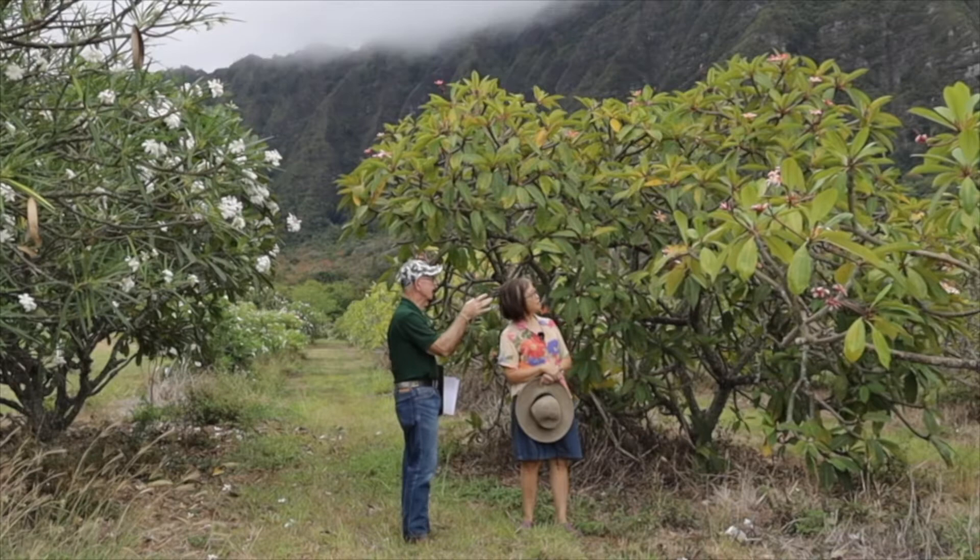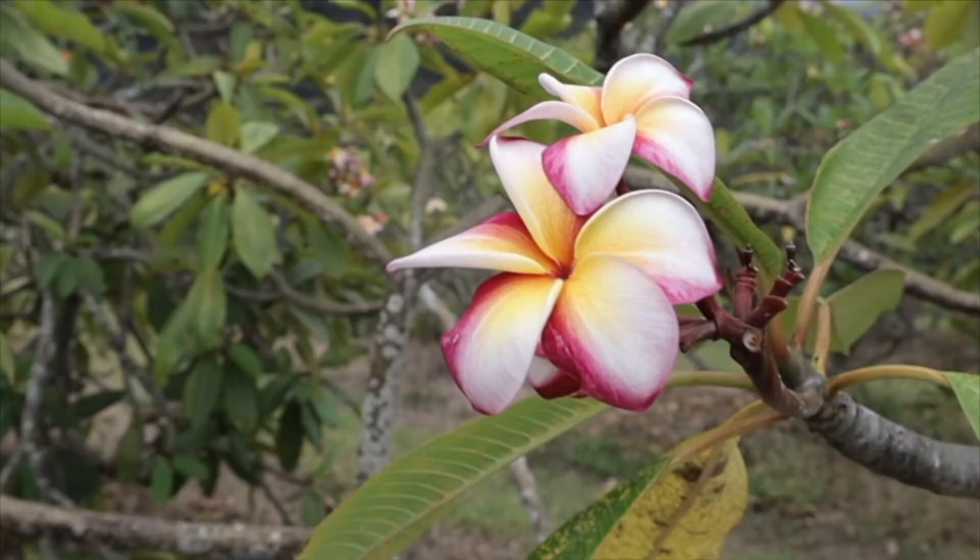This is one of the plumerias you might say is native to Hawaii because it was born and bred on Kauai. It's called Jean Moraney Senior. Jean Moraney was the wife of Bill Moraney, who was the plantation manager for Grove Farm Sugar Plantation on Kauai. Back in the 1950s, Bill made the first controlled cross of plumerias, got about 200 seedlings, and selected the ones he liked best, naming them for the women in his life — his wife, daughters, daughter-in-law, grandkids.